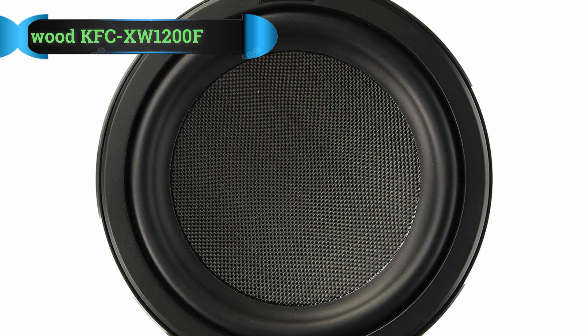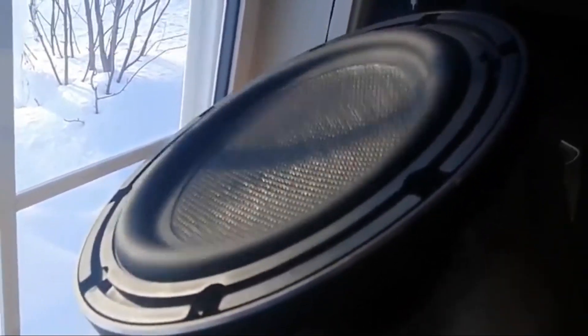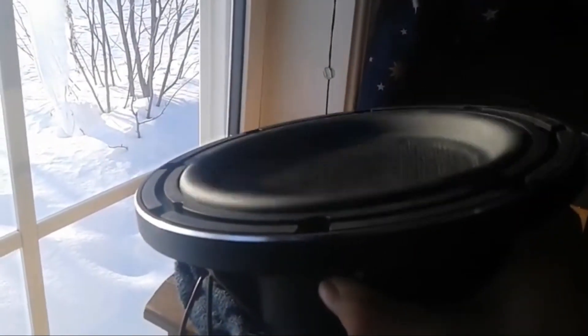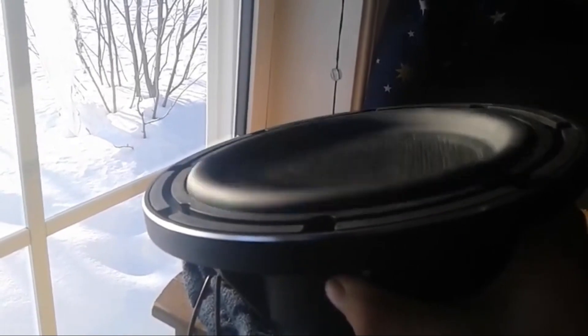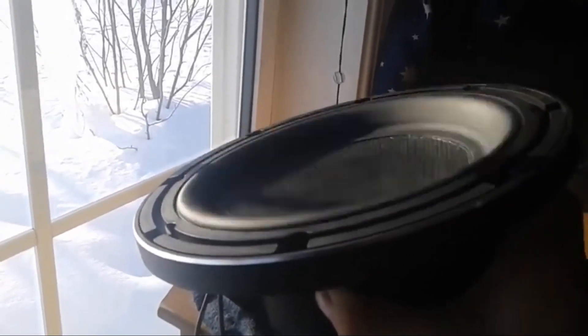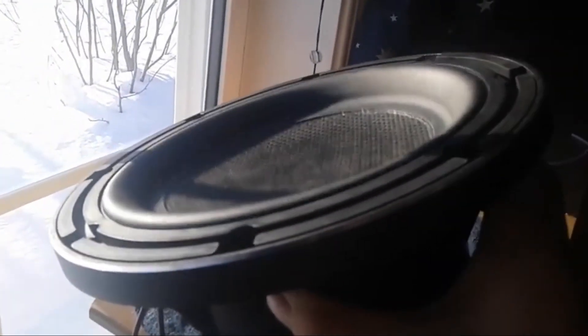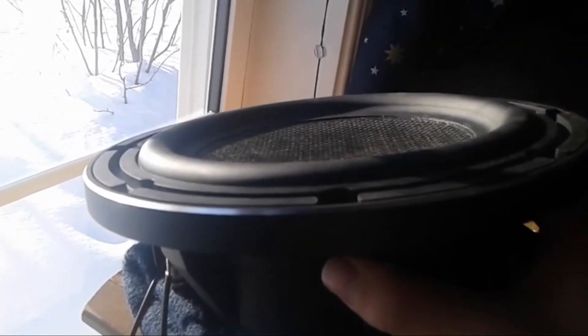Number 5: Kenwood KFC-XW1200F Shallow Mount Subwoofer. This subwoofer may look simple, but it is strong and powerful. The 12-inch subwoofer has carbon fiber construction and a whopping 91 dB sensitivity level. The shallow mount subwoofer comes with everything you need to get the speaker up and running in no time at all, including the mounting screws.